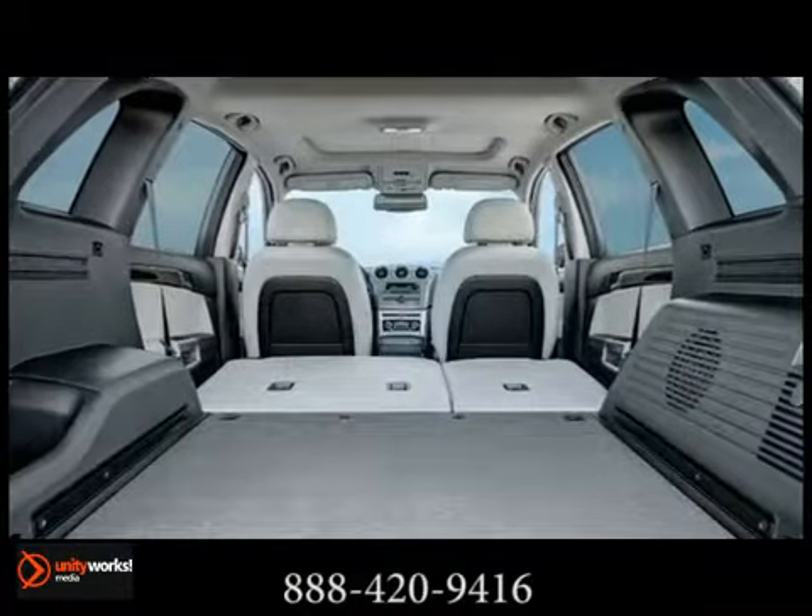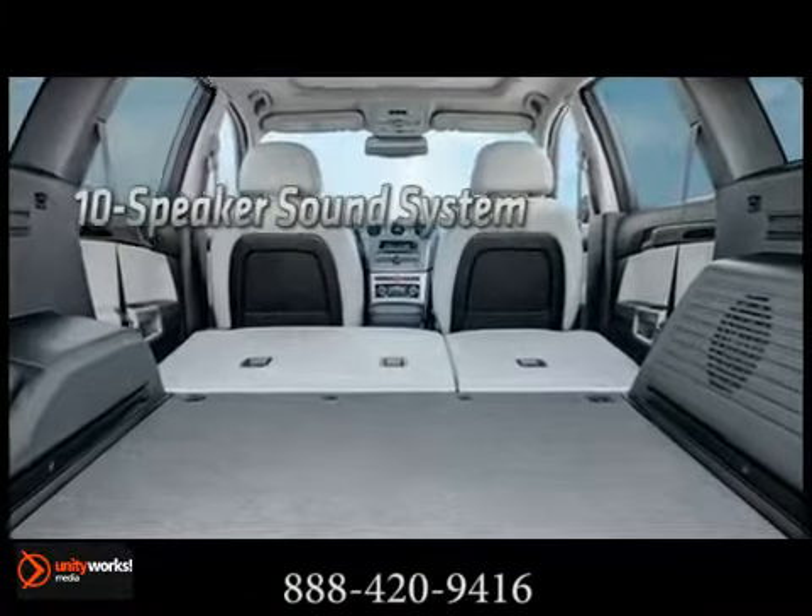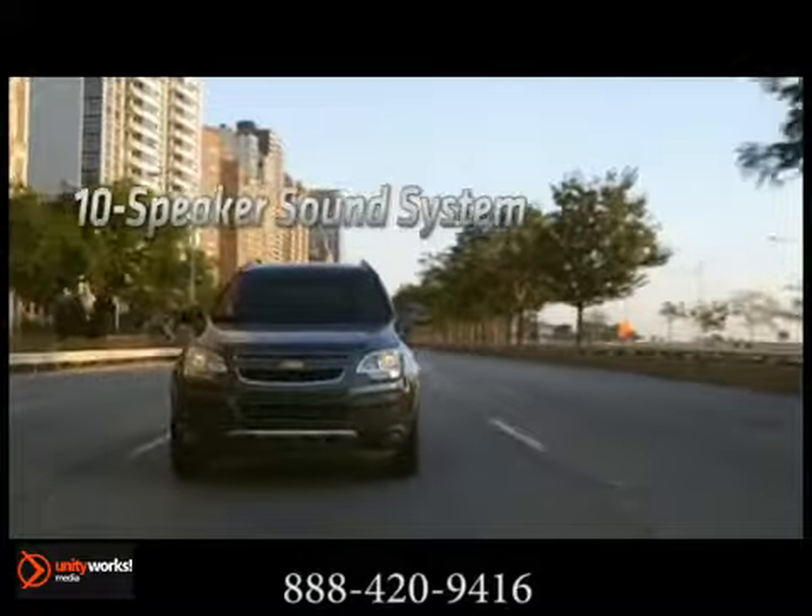The LTZ has a rear-vision camera, leather-appointed and heated front seats, a 10-speaker sound system, and a sunroof.